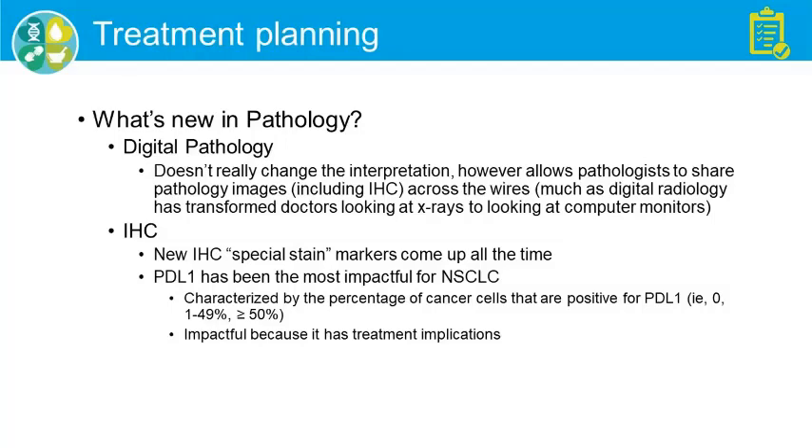In IHC, the one that's really made the impact is PD-L1, which is most important for the therapeutic implications of immunotherapy. There are three classes of PD-L1: zero — no staining; intermediate — one to 49%; or high — greater than 50% staining. We'll talk about treatment in the next section.